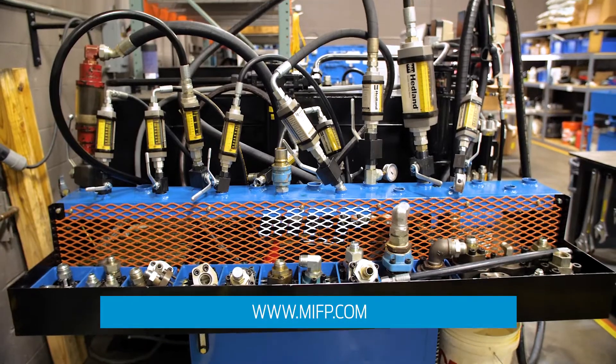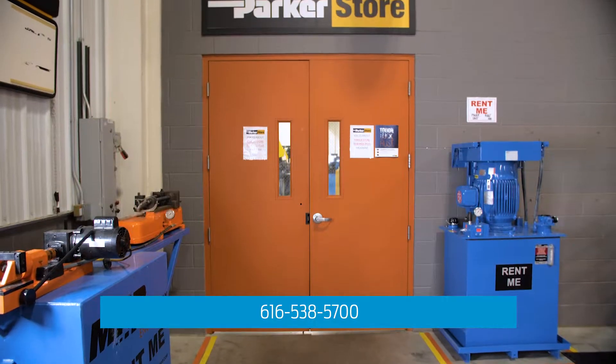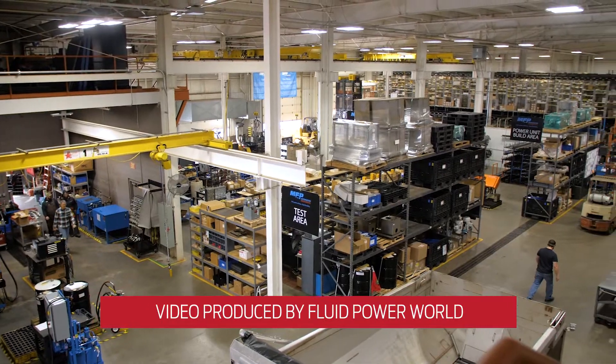For more information, please visit MFP.com or call 616-538-5700. Your solution and premier customer experience is a call or email away.